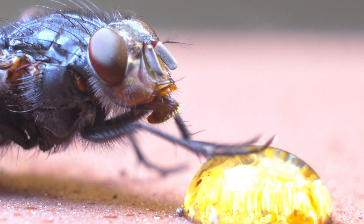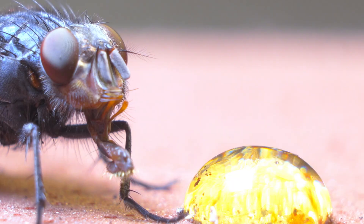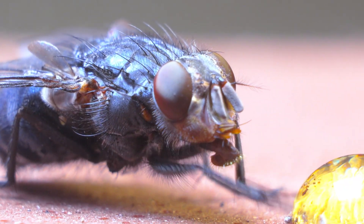The name Calliphora, derived from the Greek kalos and phoros, means 'bearer of beauty' — a curious irony for an insect associated with decomposition.